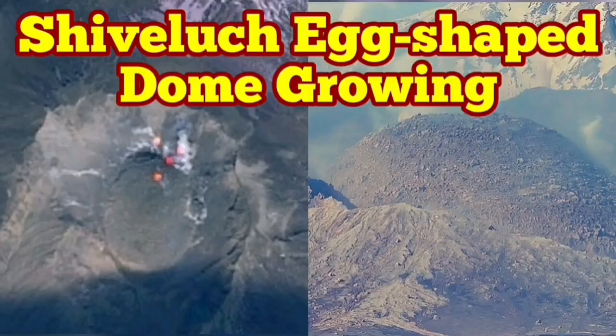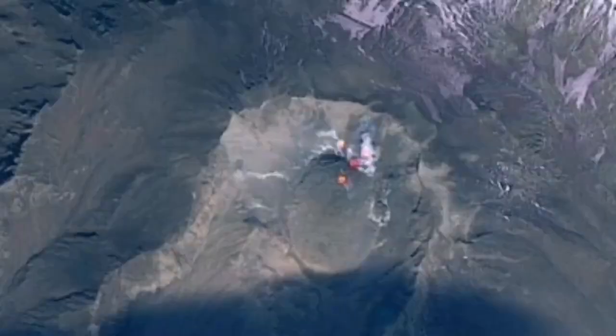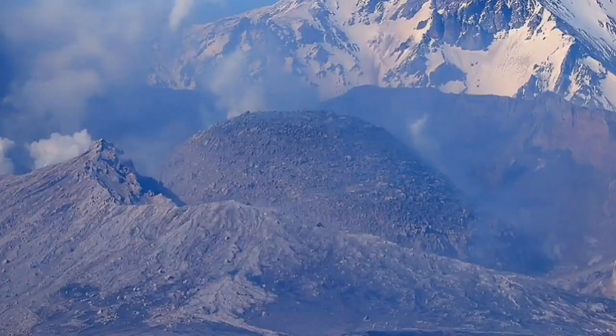The latest images from Shiveluch volcano show the volcanic dome which was forming in place of the older shattered dome. It is now growing and shaped like an egg, as you can see here from the ground image and also from satellite imagery.